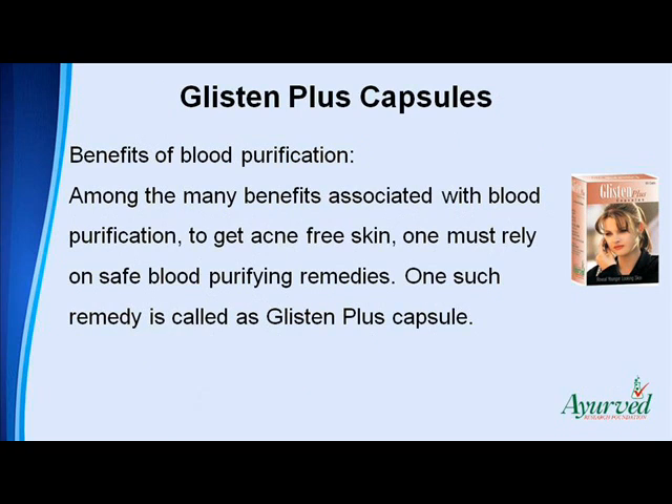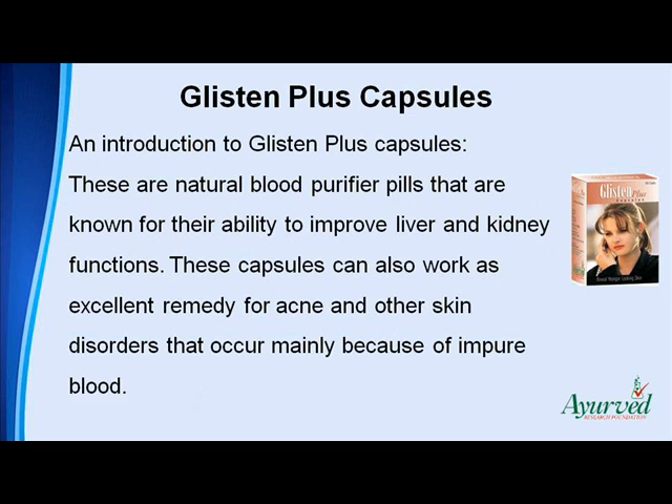Among the many benefits associated with blood purification, to get acne-free skin one must rely on safe blood purifying remedies. One such remedy is called Glisten Plus capsule. These are natural blood purifier pills that are known for their ability to improve liver and kidney functions. These capsules can also work as an excellent remedy for acne and other skin disorders that occur mainly because of impure blood.